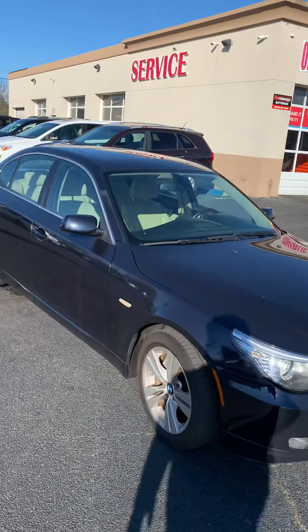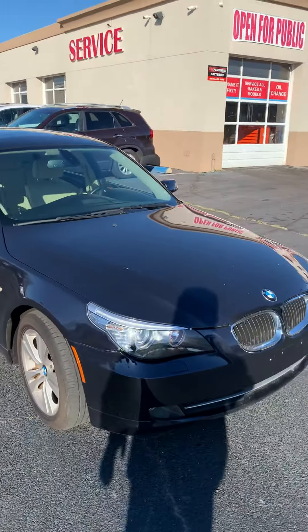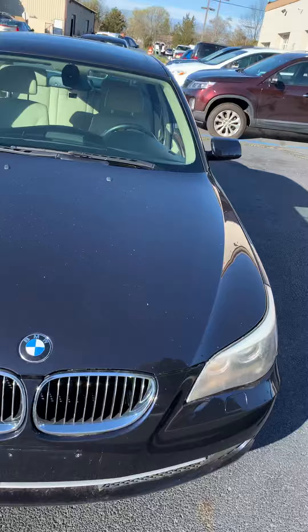Bridge Auto Group — this is the 2009 528ix with about 94,000 to 95,000 miles. We'll do a quick walk around on the vehicle.